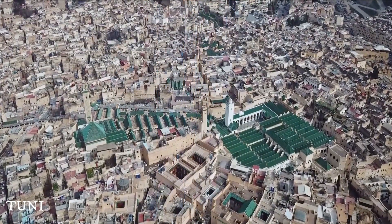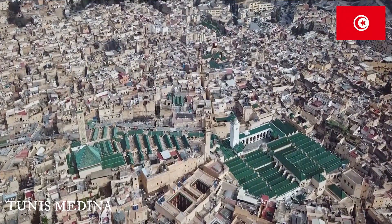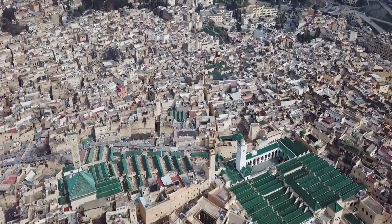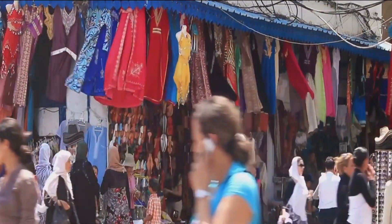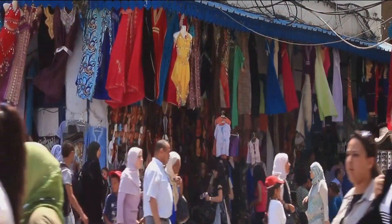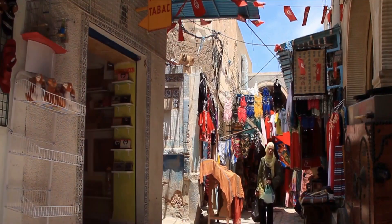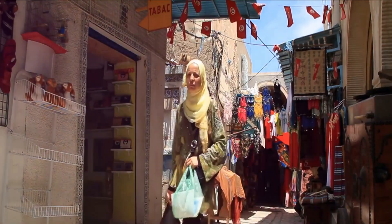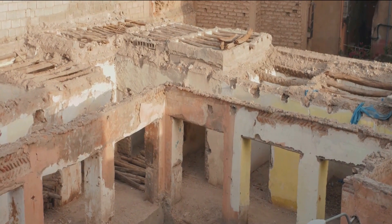Our journey continues to the bustling Medina of Tunis. Imagine walking through a labyrinth of narrow winding streets lined with stalls selling everything from spices to silks. The air is filled with a symphony of sights, sounds, and scents that are quintessentially Tunisian. Historic buildings, each a testament to the city's rich past, stand proudly amid the vibrant market life. The Medina is not just a place, it's an immersive cultural experience — where every corner tells a story.